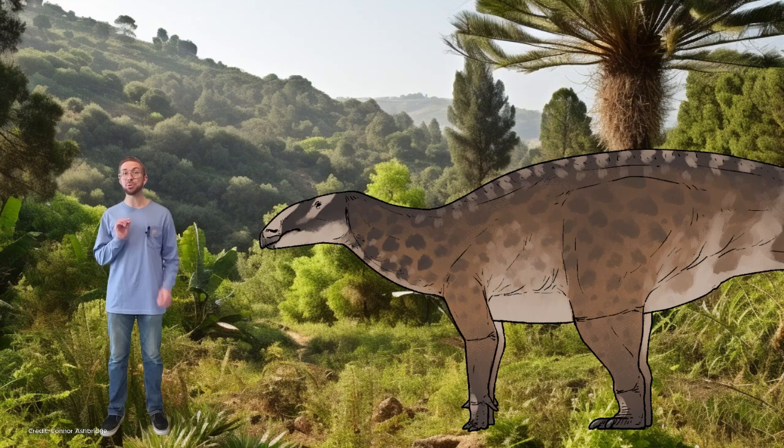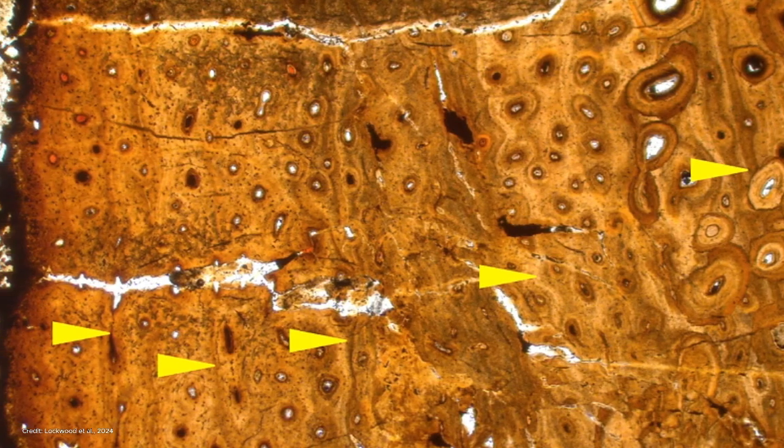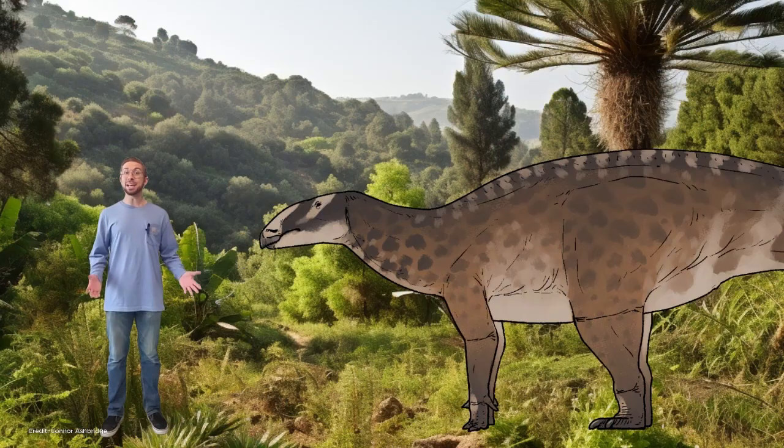Another interesting fact about Comptonatus is that they were able to find out how old this individual was. By cutting open the rib bones, they were able to see growth marks in it — just like tree rings, they counted these rings and found this individual would have been about five or six years old. It was likely a sub-adult, and the authors think that at this point in its growth, it would have been able to reproduce. Comptonatus at this age would have been estimated to weigh about 3,600 pounds, or 1,600 kilograms — meaning this dinosaur would grow at an average rate of 654 pounds, or 290 kilograms, per year. That is a crazy growth rate.